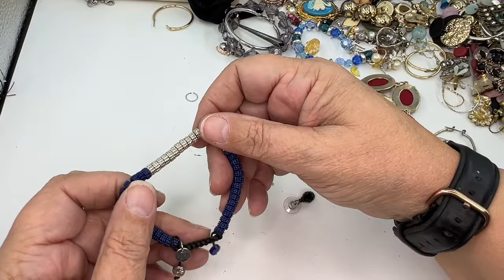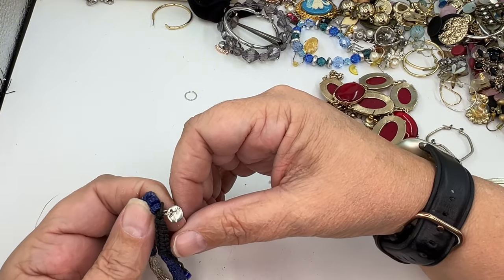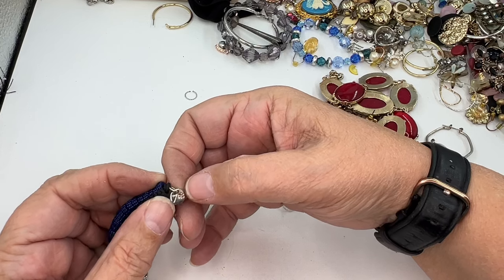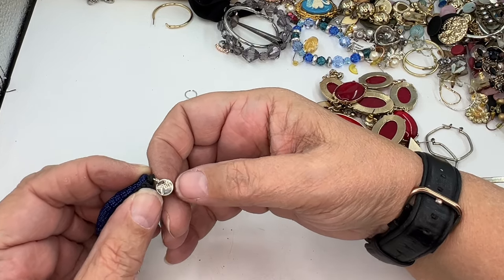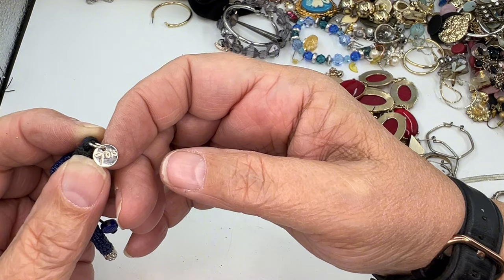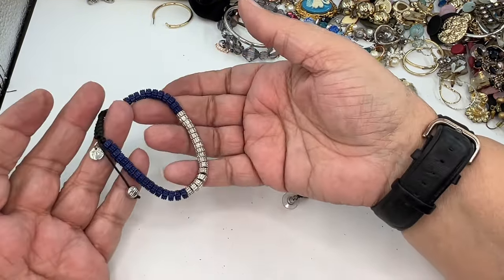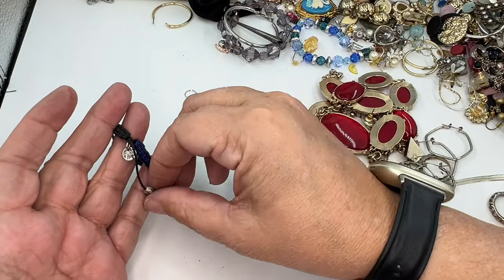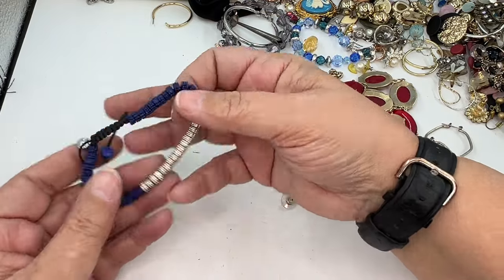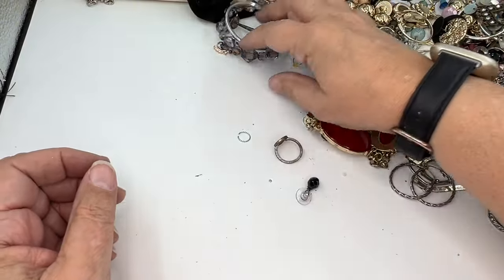Somebody took some time on that one. It says — seven bis? Is that what that says? I don't know what that is. I can't get over how heavy this thing is — that's crazy. That's so interesting. I'm going to put that in my yes box and figure it out.